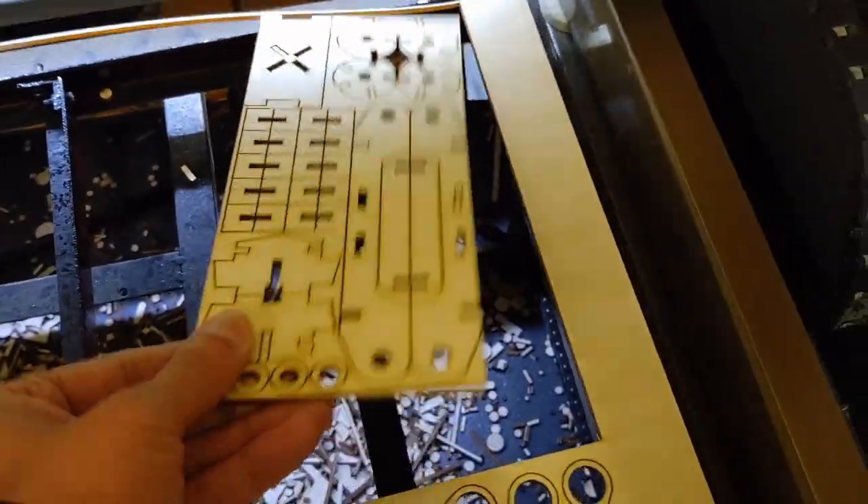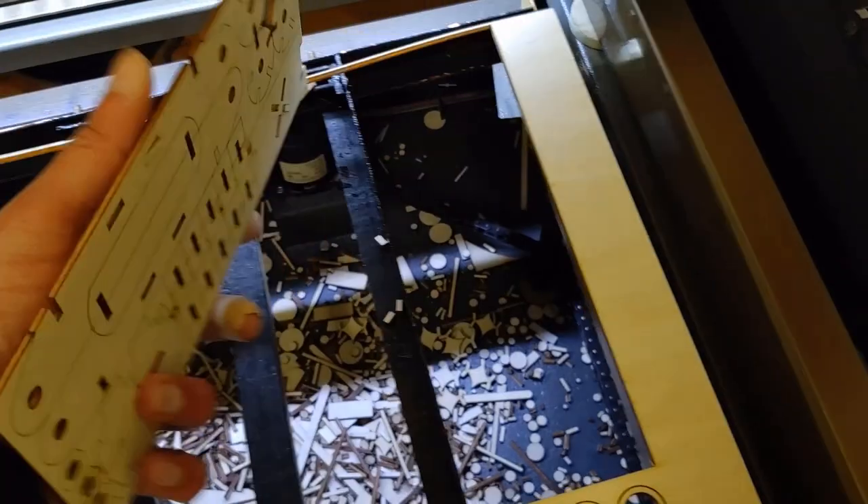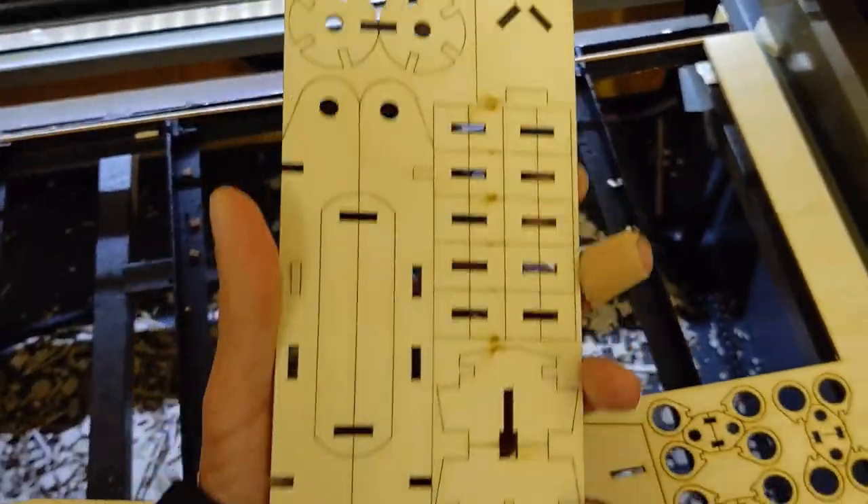I also use a dremel, and I have my packing machine which can heat, seal, shrink, and wrap.